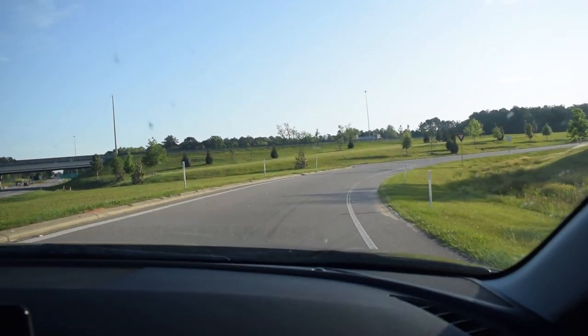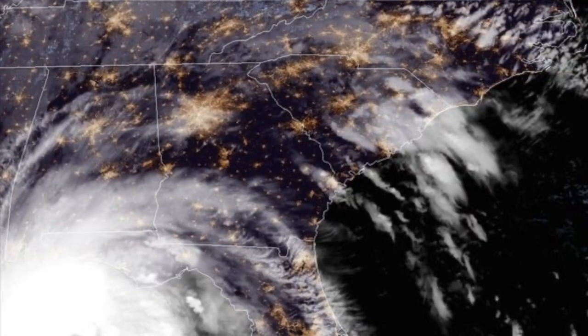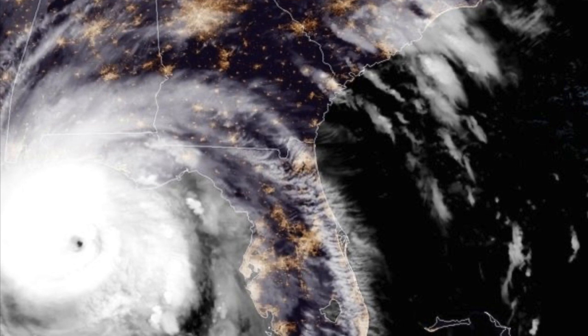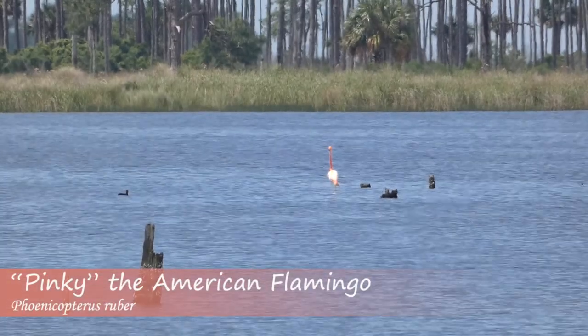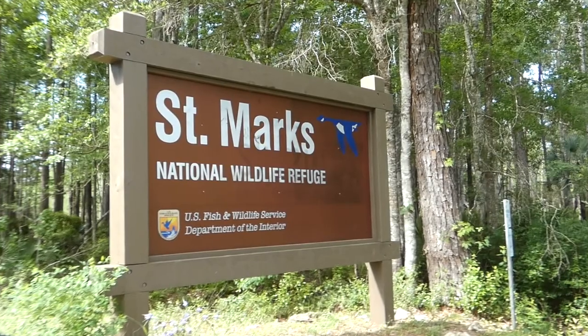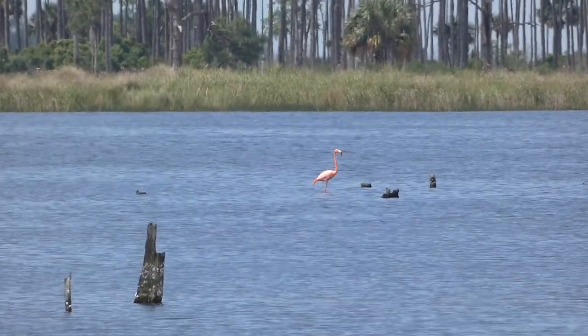Today we're looking for a famous bird with an amazing story. In the fall of 2018, Category 5 Hurricane Michael struck the Florida Panhandle, bringing destruction but also a unique visitor — an American flamingo that the locals named Pinky. Pinky was discovered at Halloween 2018 at St. Mark's National Wildlife Refuge, presumably picked up from the Yucatan Peninsula and dropped at St. Mark's by the hurricane winds.